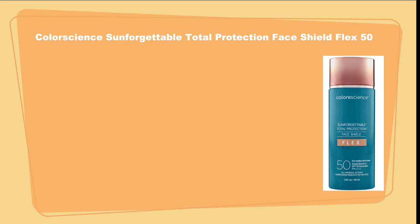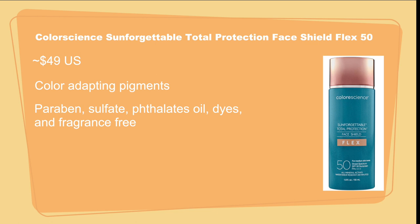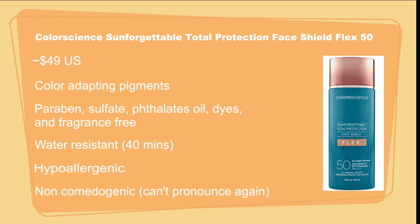Color Science Sunforgettable Total Protection Face Shield Flex SPF 50. It's about $49. It has pigments that adjust to your skin's natural tone and comes in four shades: fair, medium, tan, and deep. It's free of parabens, sulfates, phthalates, oil, dyes, and fragrance, and is water and sweat resistant up to 40 minutes, hypoallergenic, and non-comedogenic. I bought both fair and medium — I thought medium was my skin tone but I'm probably more fair right now. Getting two shades is quite pricey.